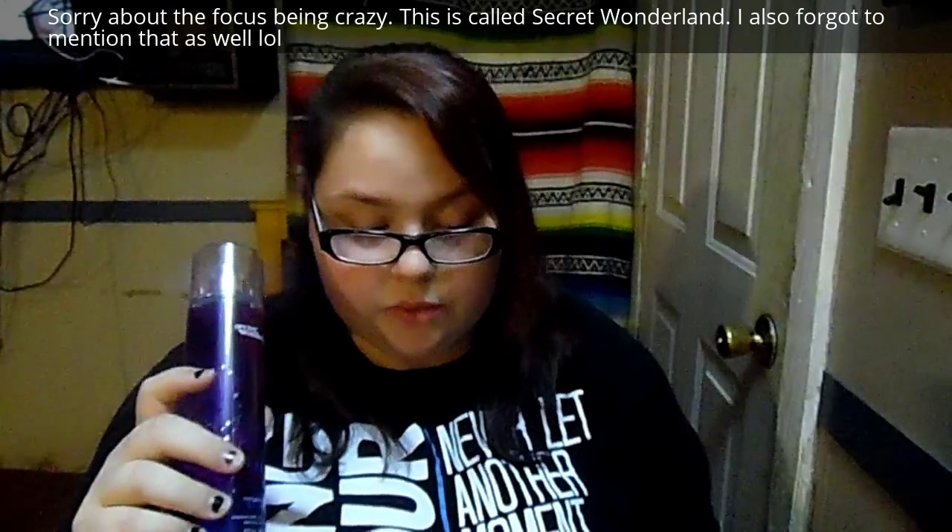I got this body mist for $6. This is my absolute favorite scent from Bath and Body Works, so I had to get the mist. The first thing I ever got of this scent was the lotion and I fell in love with it, so I had to get this body mist when I saw it on sale.